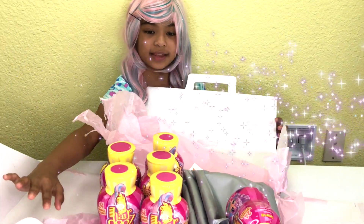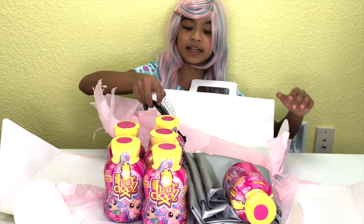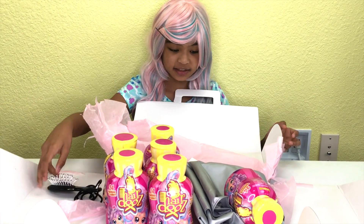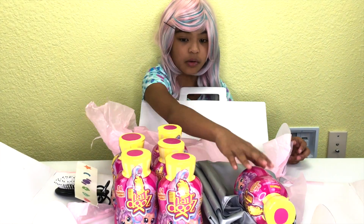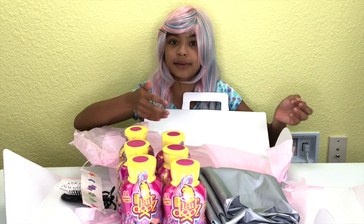Look at that — there's tissue. It even came with a hairbrush and some ponytails. Handy! There's even some temporary tattoos. There's the surprises — they look like bottles.